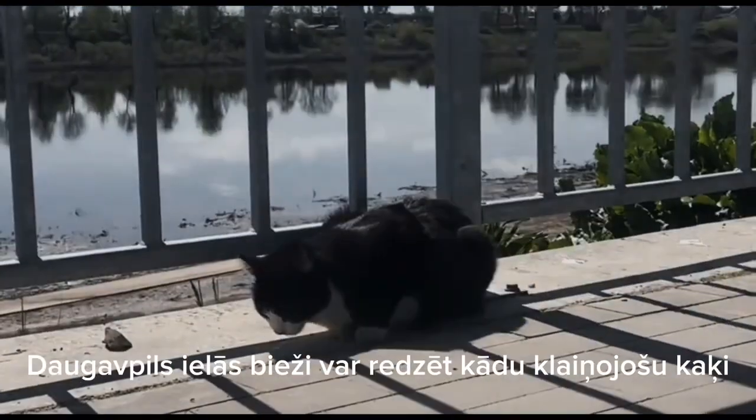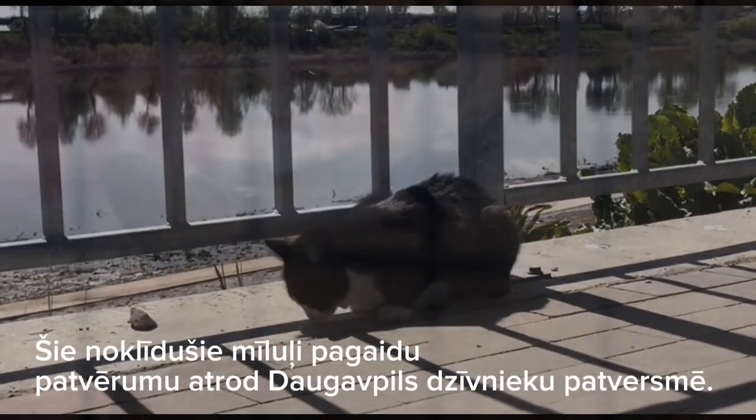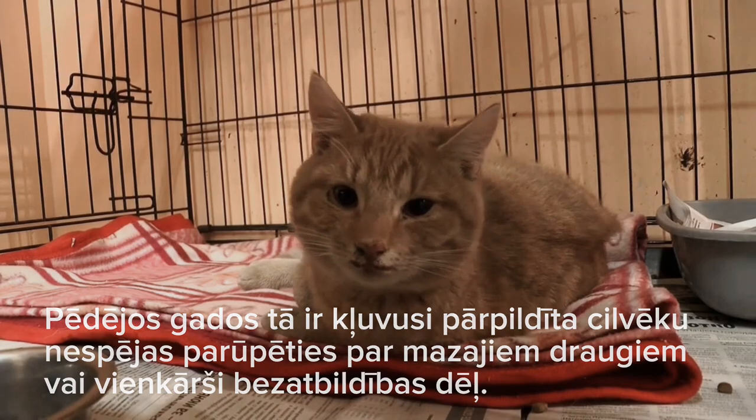On the streets of Daugavpils you can often see a few stray cats. These homeless pets find temporary shelter in the Daugavpils animal shelter. In recent years it has become overcrowded due to people's inability to take care of their little friends, or simply because of irresponsibility.